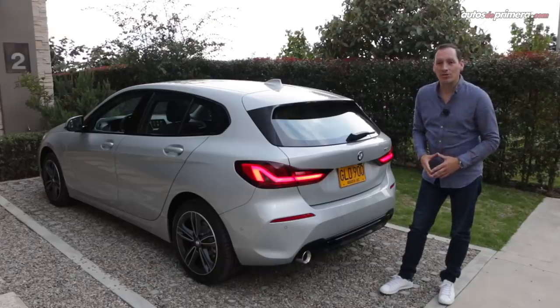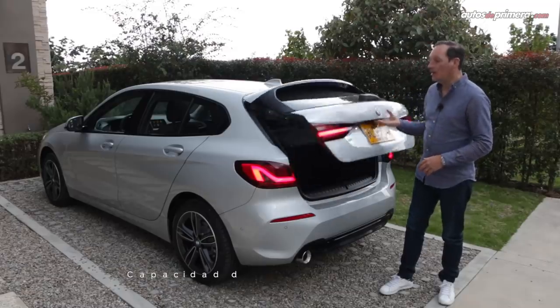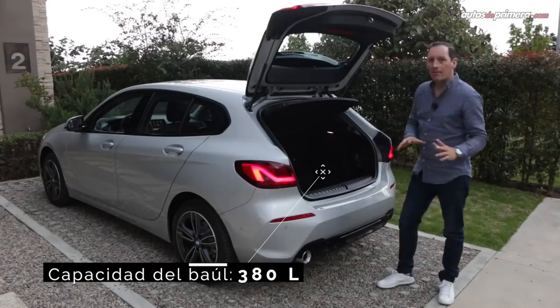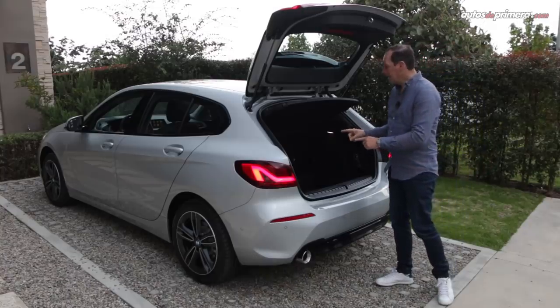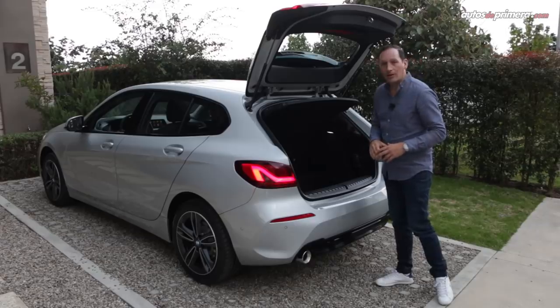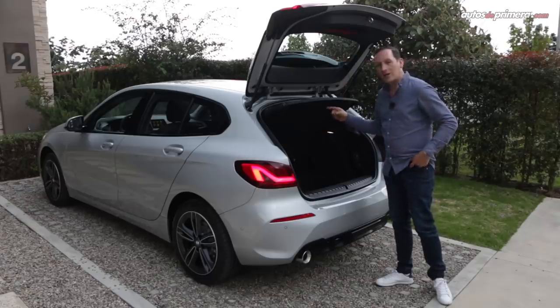Otro aspecto que mejoró el nuevo Serie 1 es la capacidad del baúl, el cual ahora es de 380 litros. El diseño de la compuerta trasera ahora tiene una boca mucho más amplia para albergar objetos de mayor tamaño, y las sillas traseras se pueden desplegar en proporción 60-40 para ingresar objetos largos. Un detalle importante es que este carro equipa llantas tipo run flat, lo que quiere decir que no tenemos llanta de repuesto.